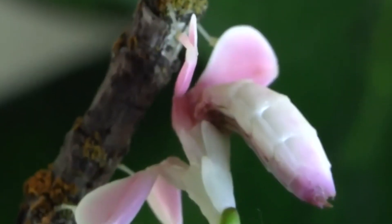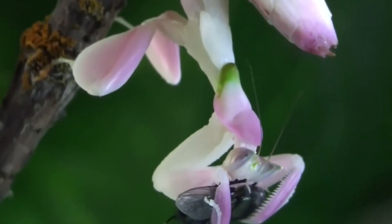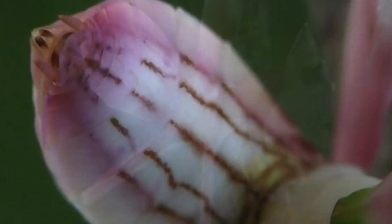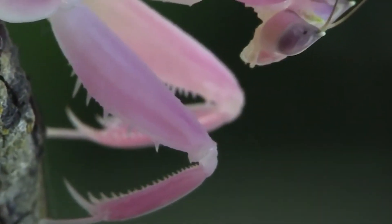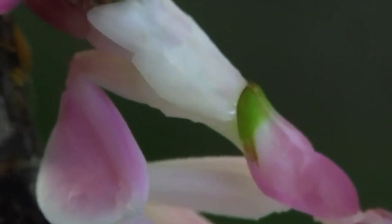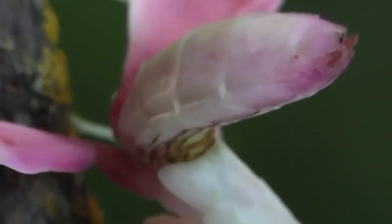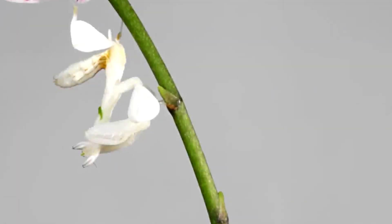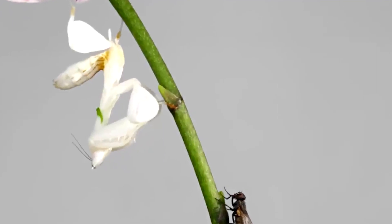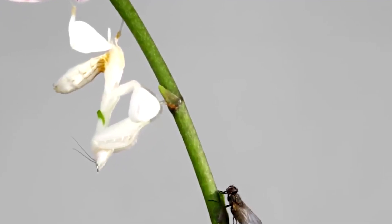This remarkable disguise is not just for show — it serves a crucial purpose in their survival. Just look at this incredible creature. Its body structure, coloration, and even the way it sways gently in the wind all mimic the appearance of orchid flowers. This adaptation helps it blend seamlessly into its surroundings, making it nearly invisible to both predators and prey. The camouflage is so effective that, in a field study performed in Malaysia, researchers found that the orchid mantis attracted more bees than the real flowers around it.